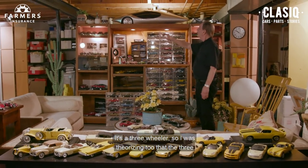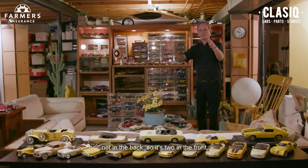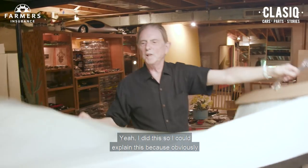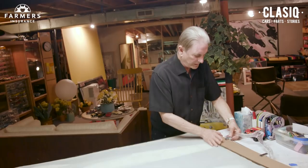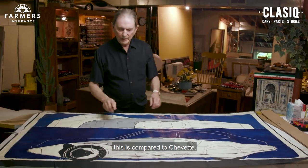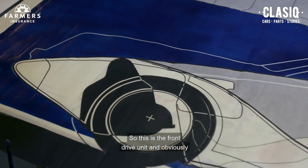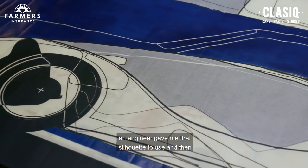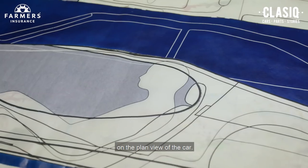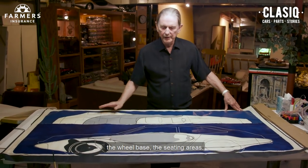It's a three-wheeler. I was theorizing that the three-wheeler would be better if the two wheels were in the front, not in the back — so two in the front, one in the back, using a front-drive engine. I did this so I could explain it, because obviously there was no program or any engineering around for this. This shows the side view, compared to a Chevette. This is the front-drive unit, and then this is a half view of the upper looking on the plan view of the car. The package drawing shows the engine, the wheelbase, the seating areas.